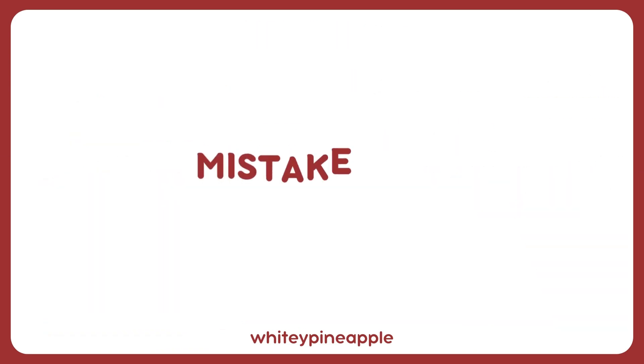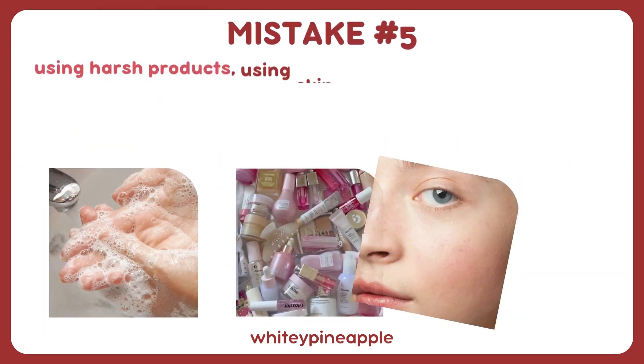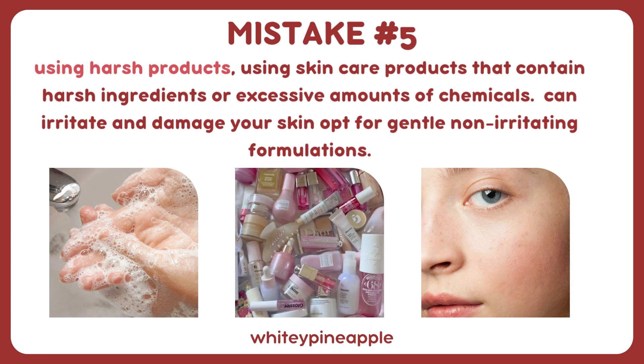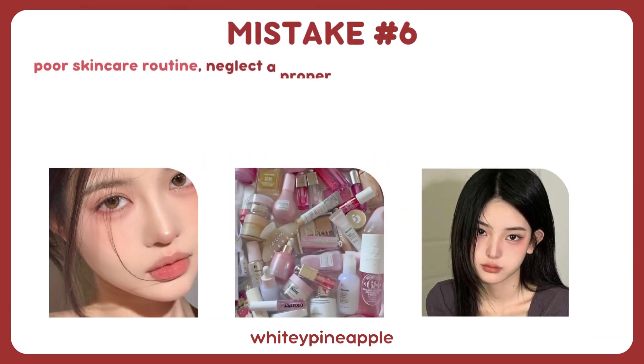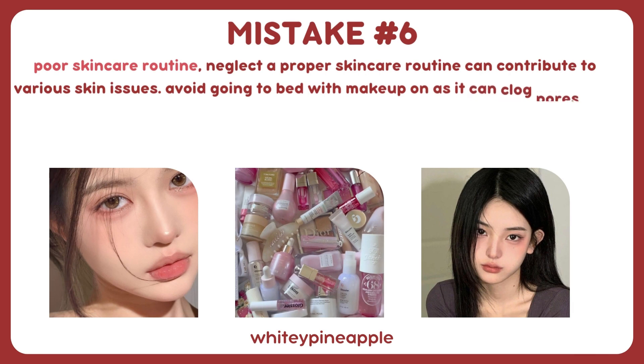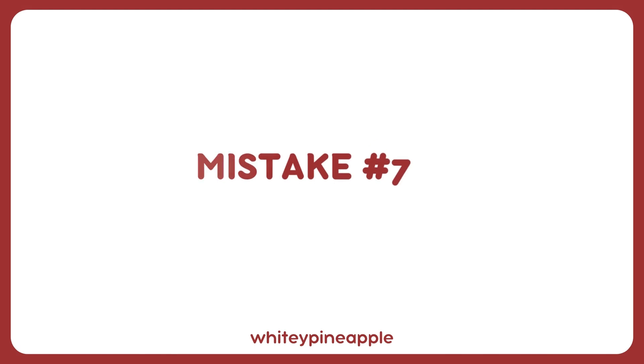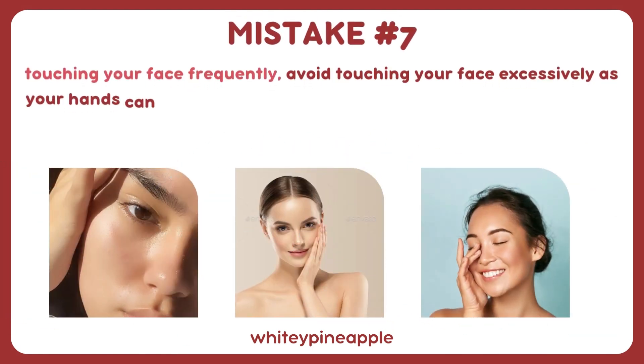Mistake number five: using harsh products. Using skincare products that contain harsh ingredients or excessive amounts of chemicals can irritate and damage your skin — opt for gentle, non-irritating formulations. Mistake number six: poor skincare routine. Neglecting a proper skincare routine can contribute to various skin issues. Avoid going to bed with makeup on as it can clog pores and lead to breakouts. Cleanse your skin twice a day, moisturize regularly, and exfoliate with a gentle cleanser to remove dead skin cells and promote cell turnover.